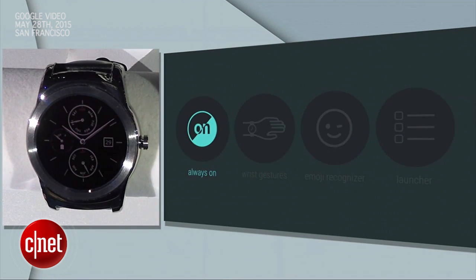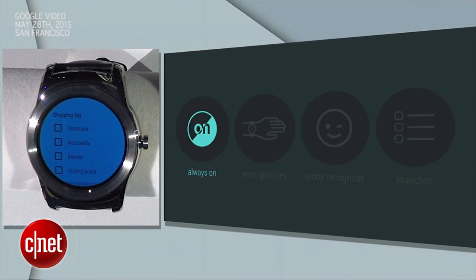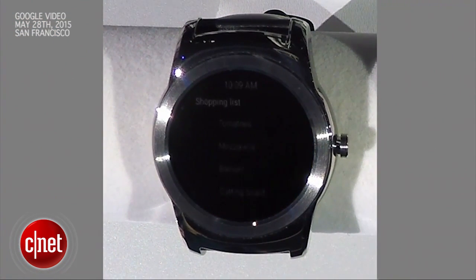We call this always-on apps. So if you're grocery shopping, you can wear your shopping list on your wrist. Once Jeff has found the tomatoes, he can walk all the way to the dairy section, and his shopping list will stay on the screen the whole time in this low-power, black-and-white mode.